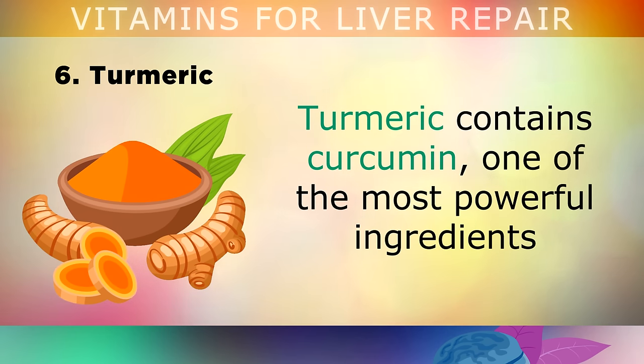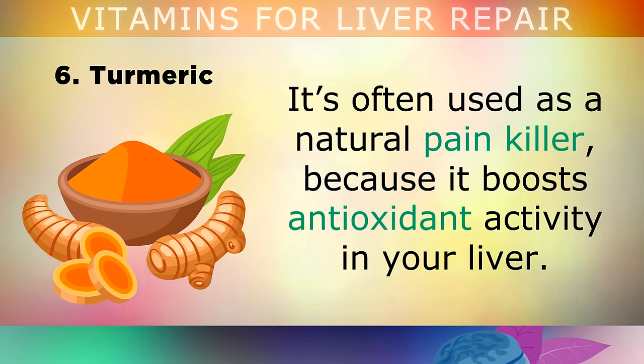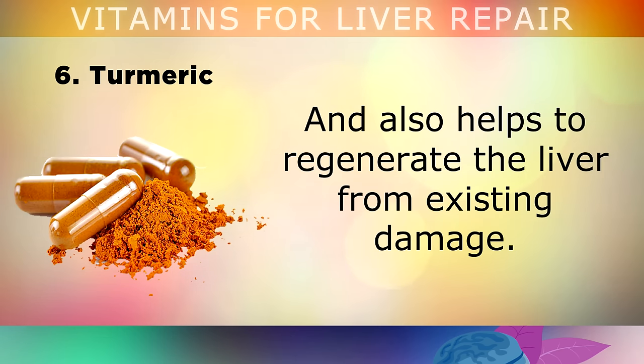Number 6 — Turmeric. Turmeric contains curcumin, one of the most powerful ingredients to reduce inflammation in the liver and throughout the body. It's often used as a natural painkiller because it boosts antioxidant activity in the liver. Taking a daily supplement of 2000mg of turmeric each day helps the liver detoxify heavy metals like lead, mercury and cadmium, and also helps to regenerate the liver from existing damage.